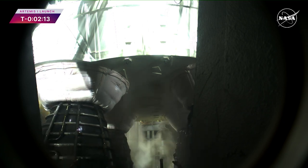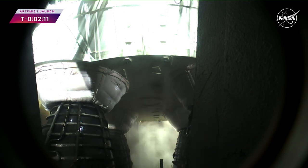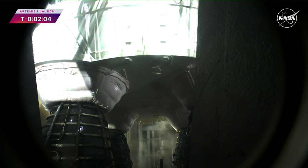They will operate at 109% performance, each RS-25 throwing down a half million pounds of thrust — all four, 2 million pounds — all together with the boosters, 8.8 million pounds of thrust.